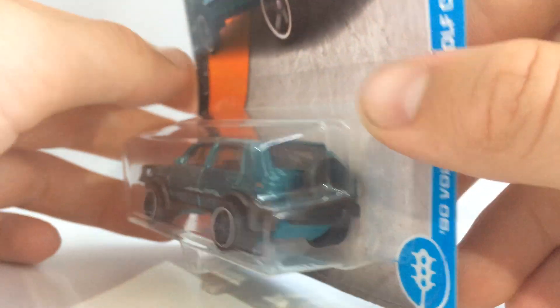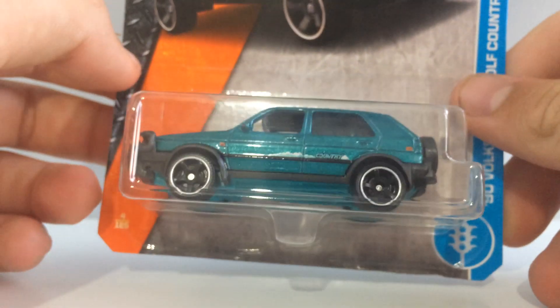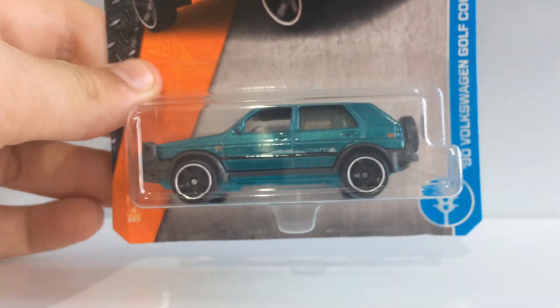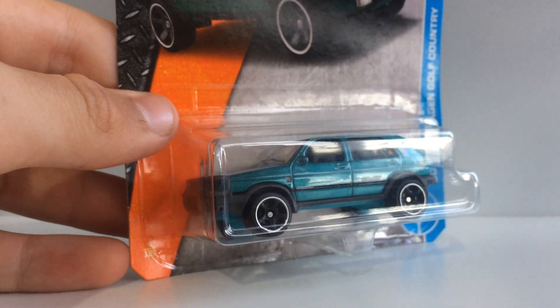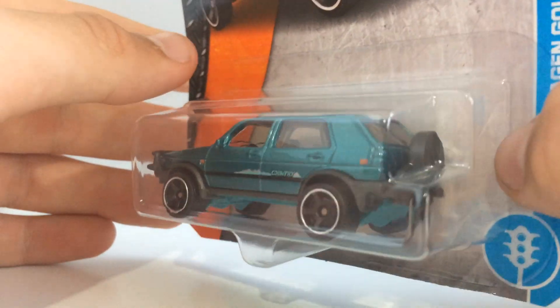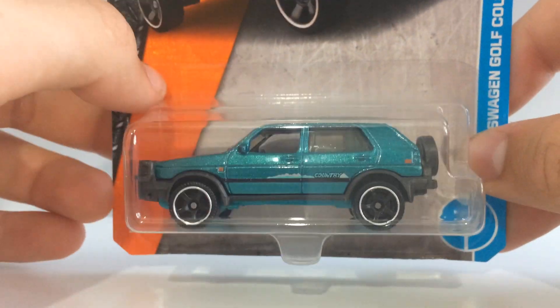It's got a spare tire on the back as well, which does look pretty cool. Finally, another Matchbox car going into my Volkswagen collection — I'm very happy to have one of these. I got this from Maya for $3, but still worth it for such a sick model.